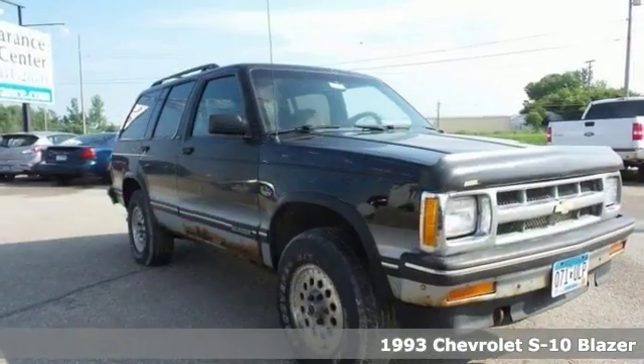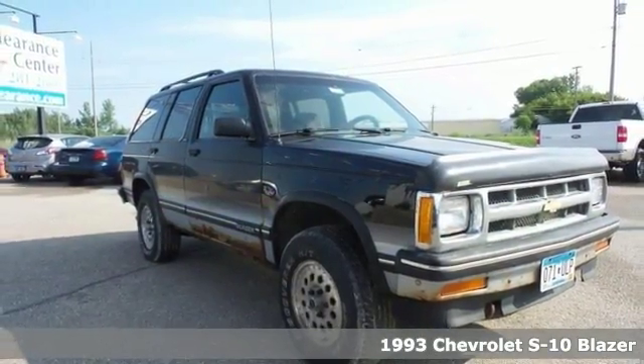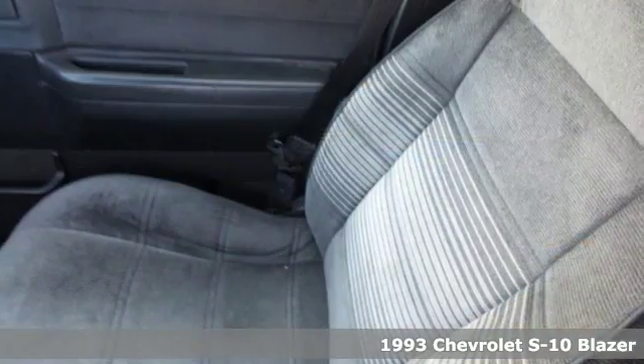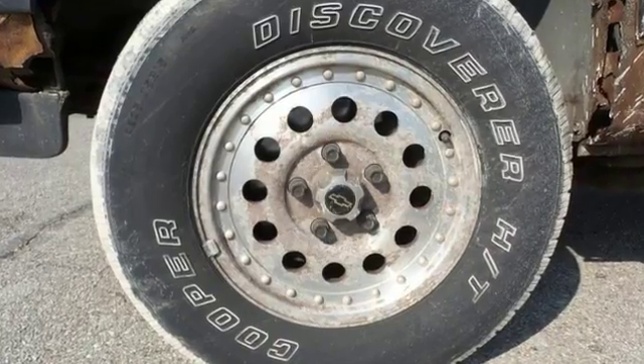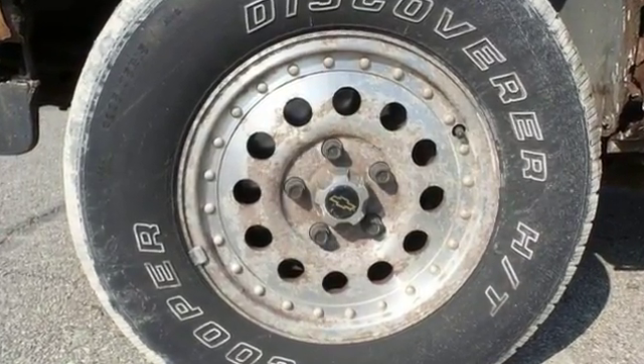Here's a 1993 Chevrolet S10 Blazer LT. This local trade is being offered at a great price. It has alloy wheels, anti-lock brakes, trailer hitch, cruise control, and tow package.